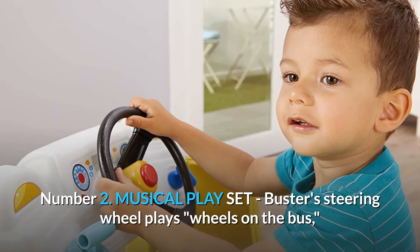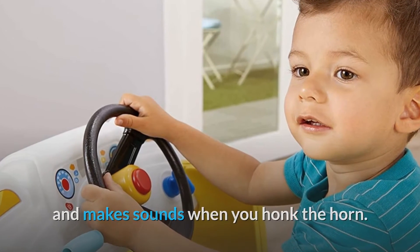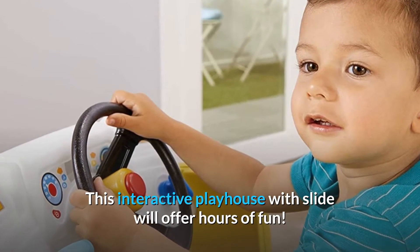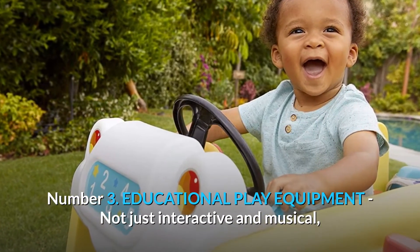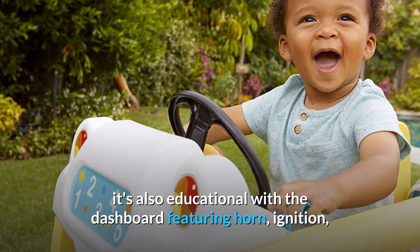Number two: Musical Play Set. Buster's steering wheel plays 'Wheels on the Bus' and makes sounds when you honk the horn. This interactive playhouse with slide will offer hours of fun.